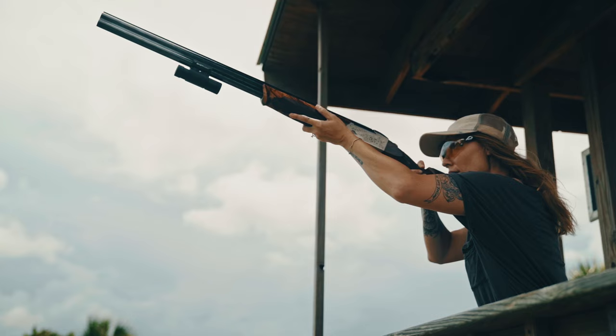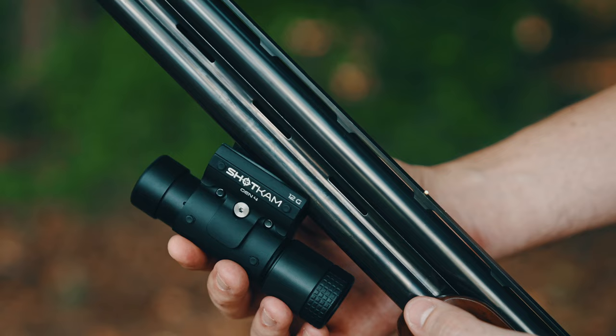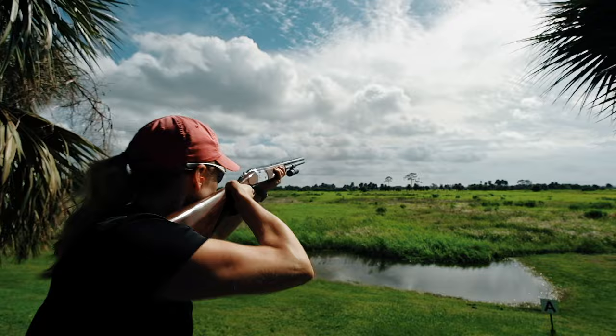When shooting clays such as trap or skeet, extreme mental focus is critical. We built the ShotKam 4 with that in mind. It has an adjustable crosshair to show where your barrel was and senses movements and recoils to automatically record every shot.